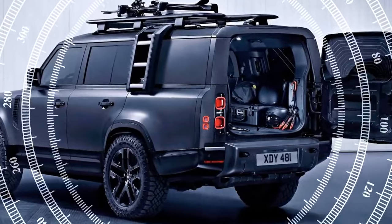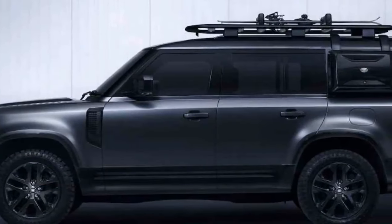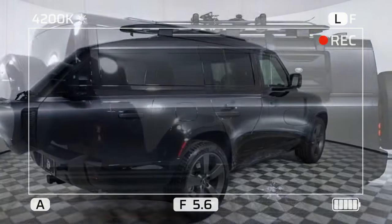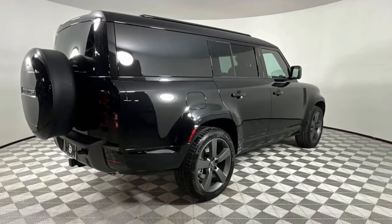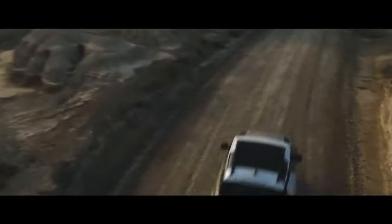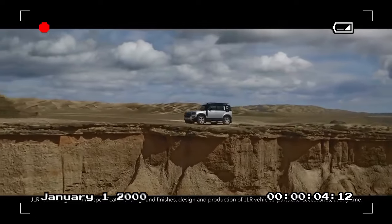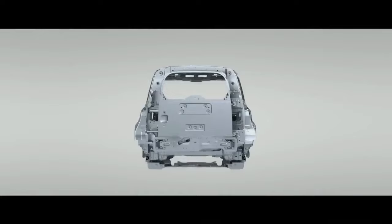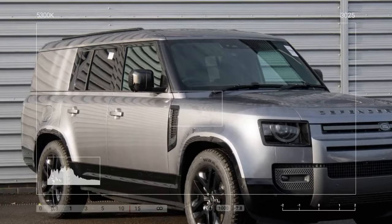What sets the Outbound apart from other Defender 130 models is the absence of a third row. They all boast a similarly well-executed interior that exudes unexpected luxury despite plastic floors and robust materials. The Outbound offers unparalleled storage space, making it the top choice for off-road adventures. This model epitomizes the essence of the Defender, both in performance and appearance.